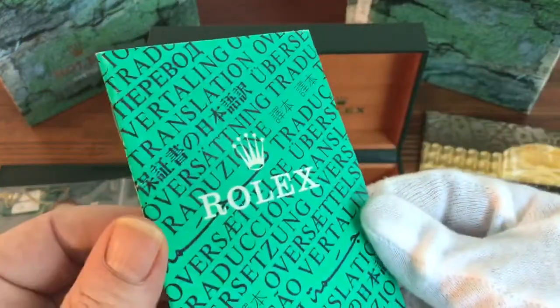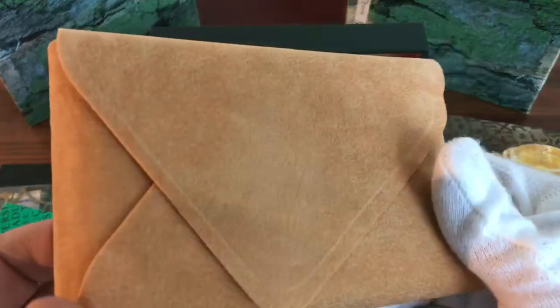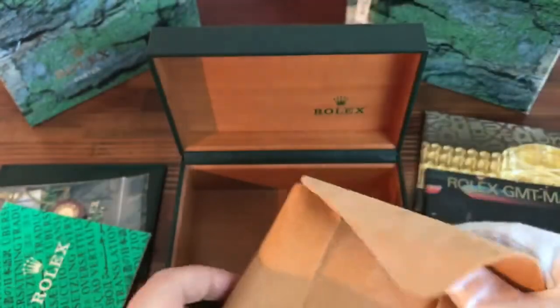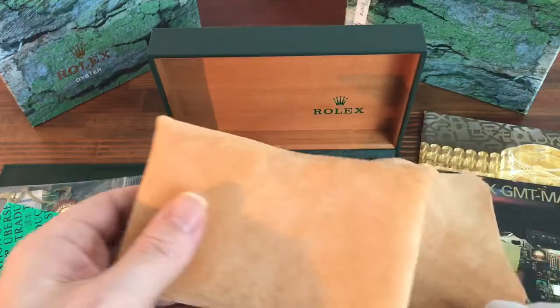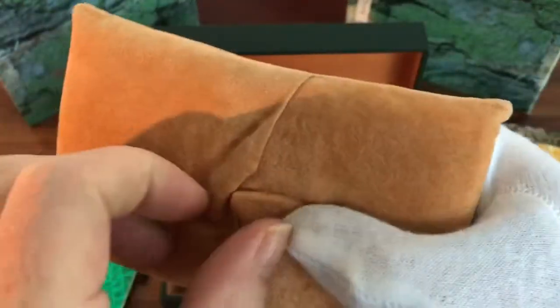This also has a cloth booklet. As you can see, the cloth is really good. It also has a nice thick pillow in good condition.